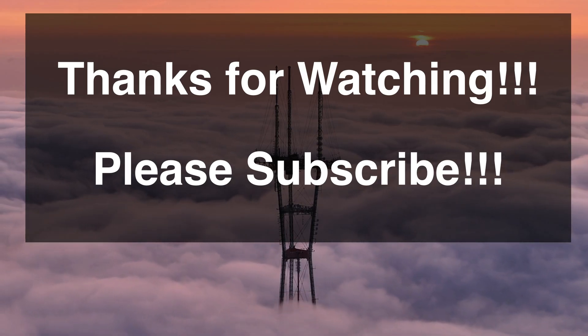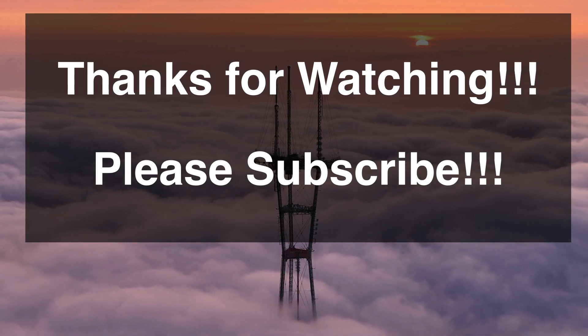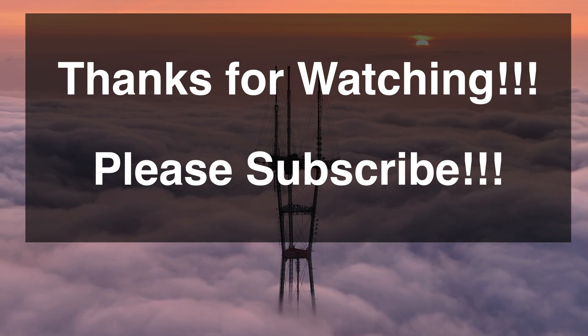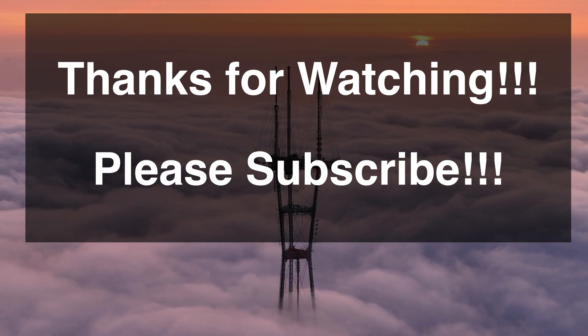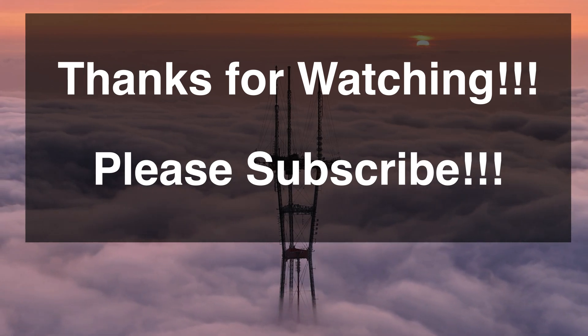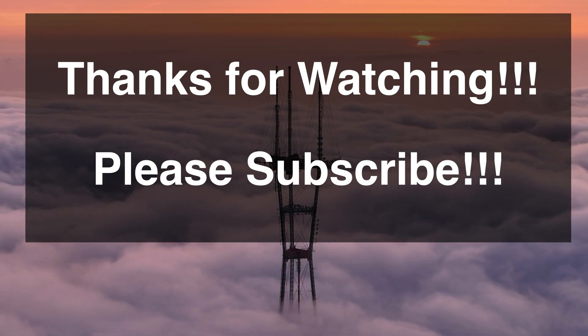That wraps it up for this short video. I hope you enjoyed it — just wanted to give you a taste of the 75 meter broadcast band. As always, if you haven't subscribed please do, it really helps the channel. I'm working on some more videos, including one that's particularly difficult and taking a lot of time. I really appreciate all the watchers out there, so keep listening to shortwave and take care.